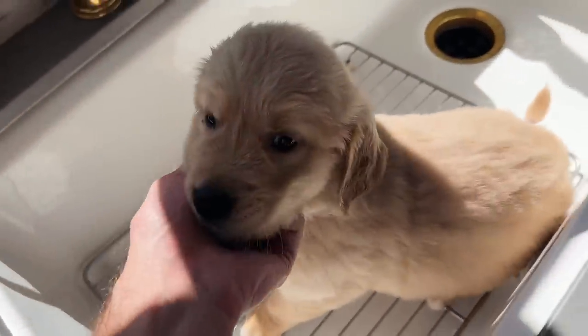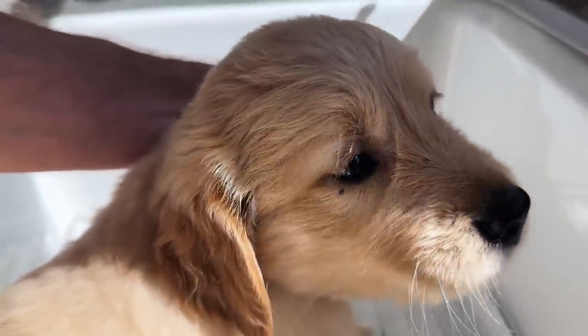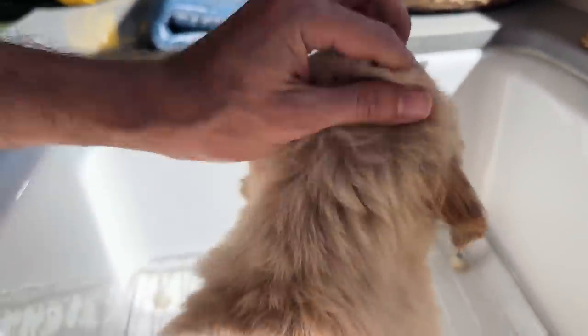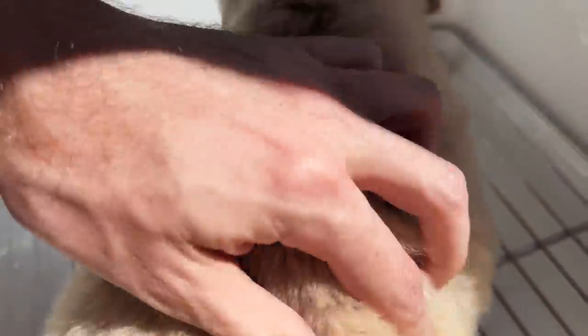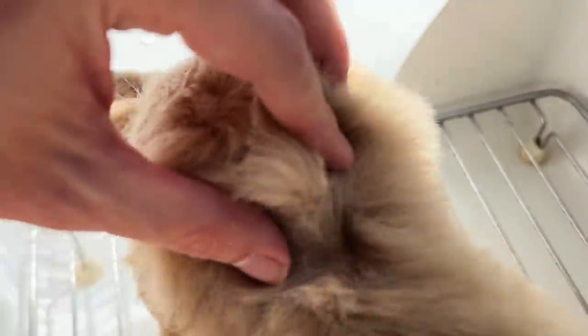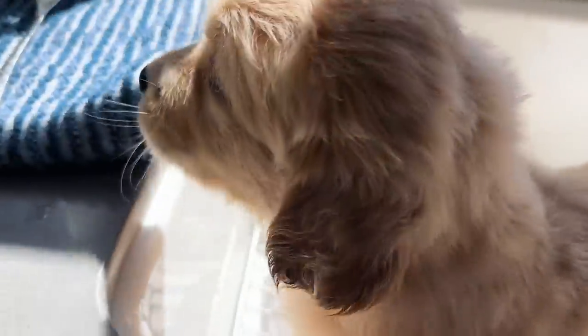We've got sweet Odie here in the sink. As you can see he has a couple of ticks on his face, so we're going to get those taken care of and then give him a nice bath. I do want to check and see if there are any within the fur, but I'm going to give him a Dawn bath. Yep, there are some in here. Buddy, we're going to take care of all this for you right now.